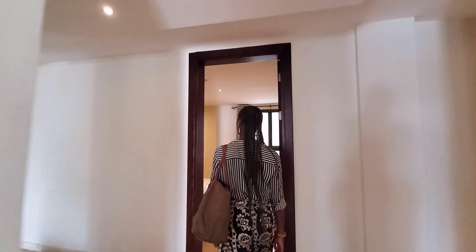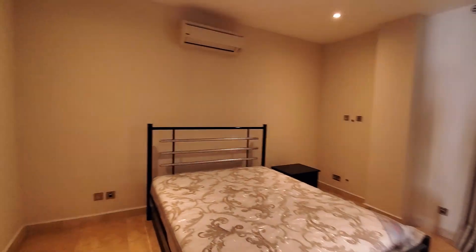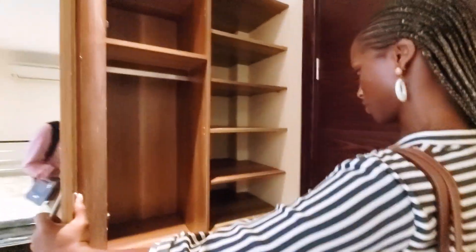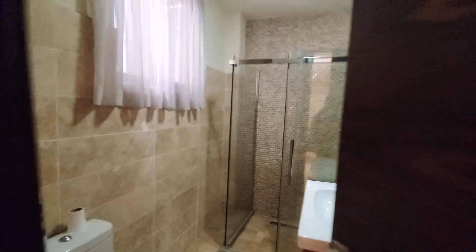The first bedroom is a good size with customized wardrobes — everything you need, including space for your shoe and sneaker collection. And it's got its own bathroom.